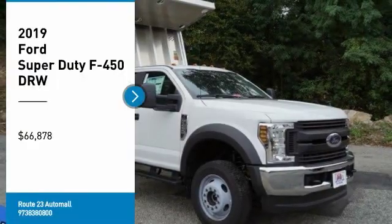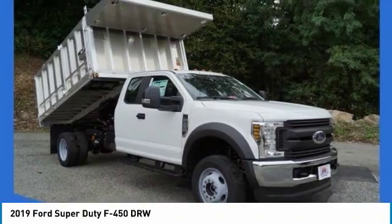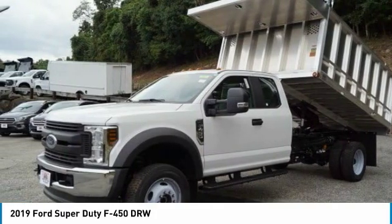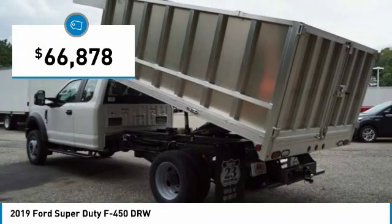Looking for the right vehicle? Check out the 2019 F-450 Super Duty. Head-to-head fuel efficiency. Head-to-head towing. Head-to-head torque. Ford F-450 Super Duty, and is priced below $70,000.